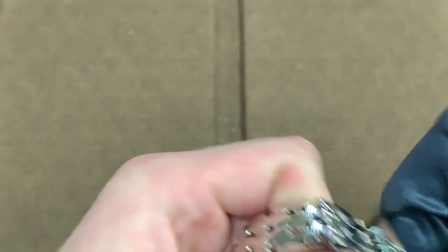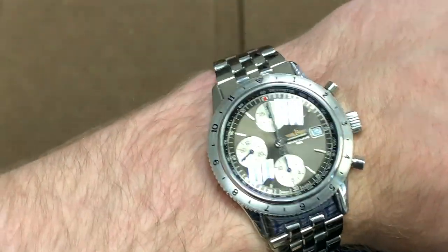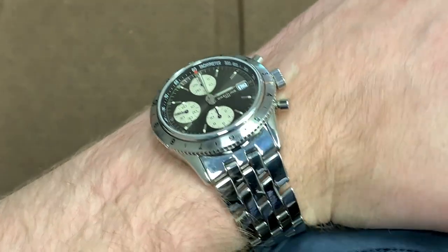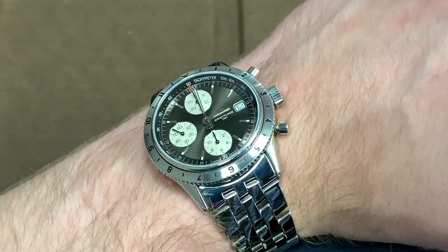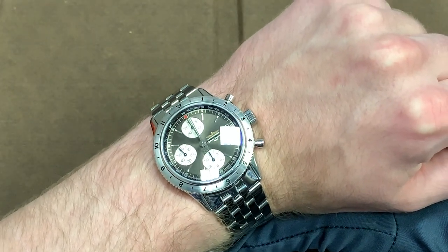One of the pitfalls of this watch is the fact that it only has a water resistance of 30 meters, which is about 100 feet. So you could go swimming in a pool with it, but you really couldn't dive with it or anything like that — though it shouldn't be much of an issue for most people. Again, this watch has a 40.8 millimeter diameter, which is slightly small for modern standards, especially for a chronograph, but it looks great and would look good on most people's wrists unless you had a really large wrist.